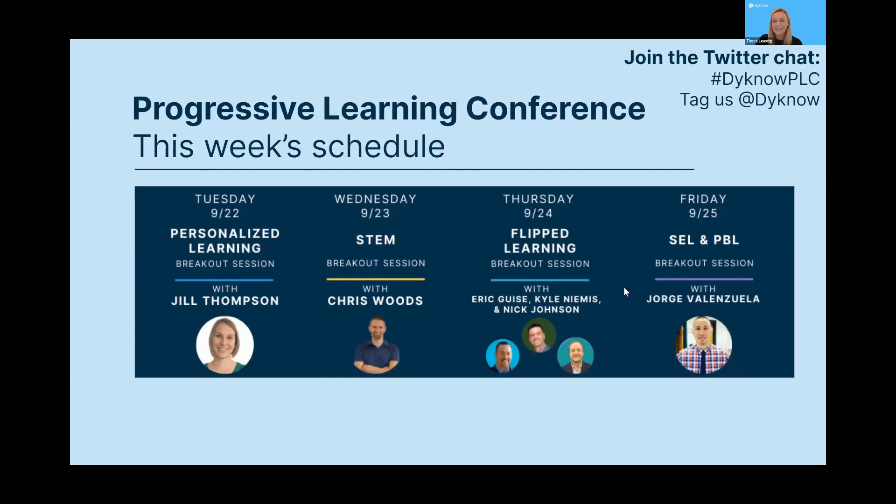Today we're talking all about personalized learning with Jill Thompson. Tomorrow we have a great session on STEM with Chris Woods. Thursday we're talking all about flipped learning with Treefish EDU — Eric Geist, Kyle Nemes, and Nick Johnson. And last but not least, we'll have a great breakout session from George Valenzuela on SEL, PBL, and equity. If you're registered, you'll receive an email at the beginning of each day with a link to watch the session recording at noon Eastern time, so be sure to look out for that.